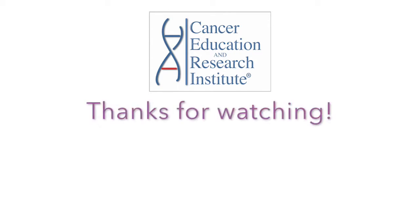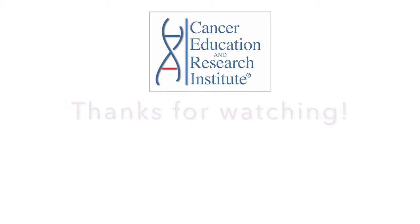I hope this was helpful to you. Thank you for watching, and I'll see you in the next episode. If you liked this video, please give us a thumbs up and subscribe to our channel for more cancer videos.